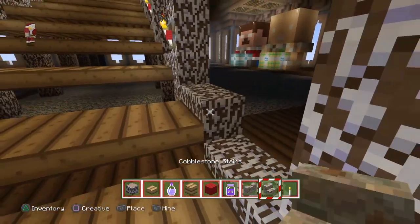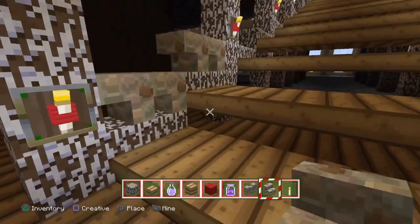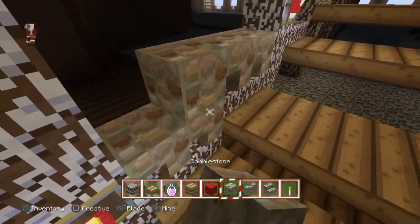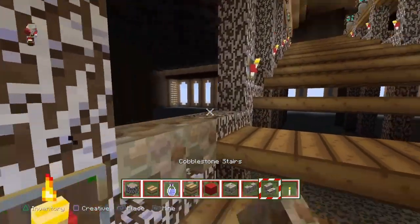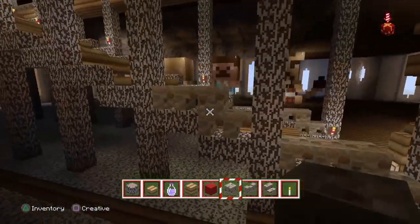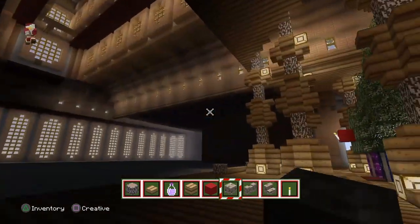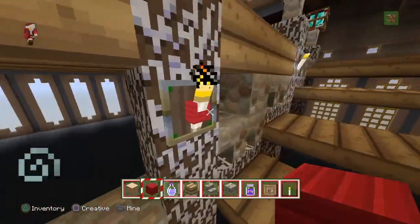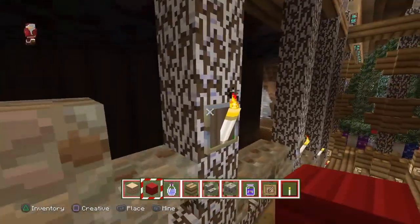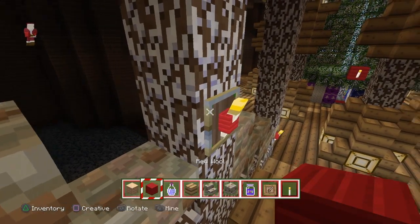Last detail — I don't want people to fall off, so we're gonna do two stairs like that, upside-down stairs, and then put the full block to prevent people from falling off. Let me cut away — I'm gonna copy this design exactly on the other side and be right back. Just finishing off the red wool inside the torch frames. Boom, there we go. Awesome.